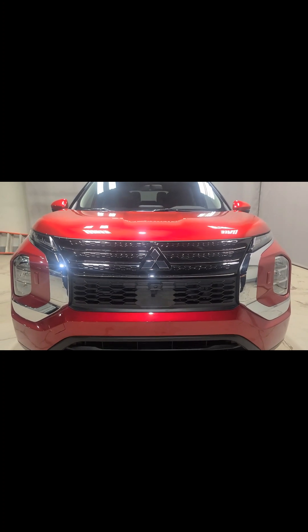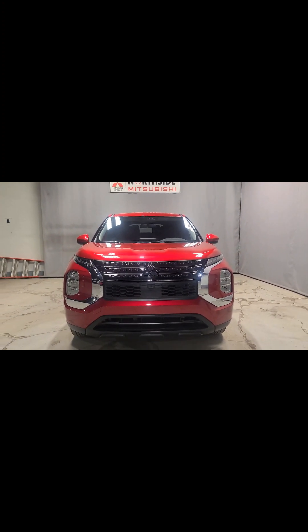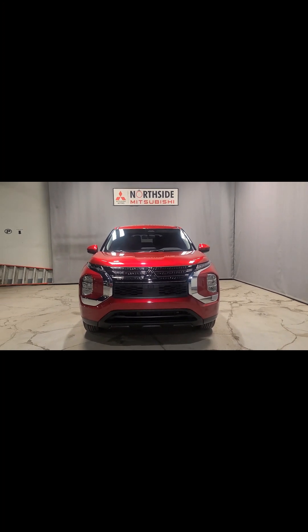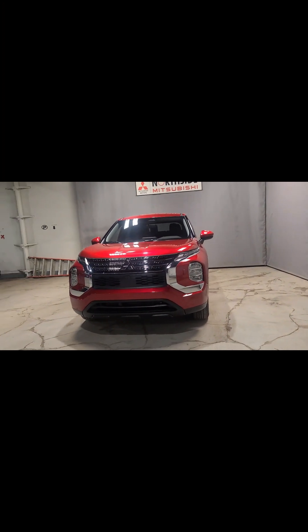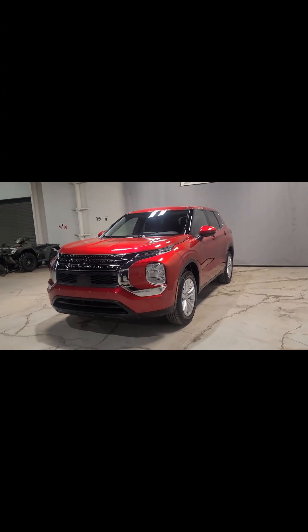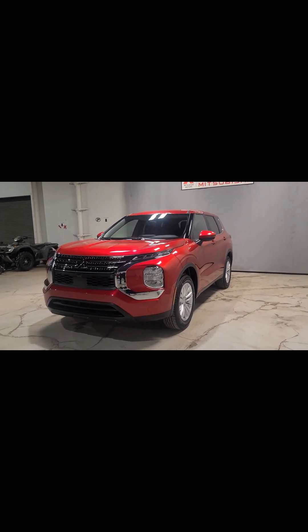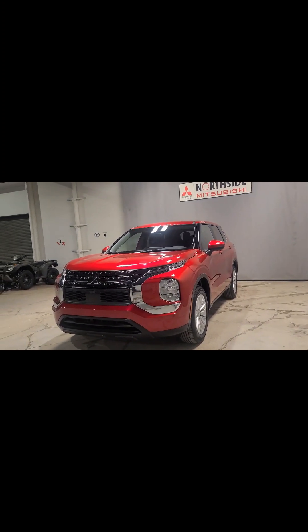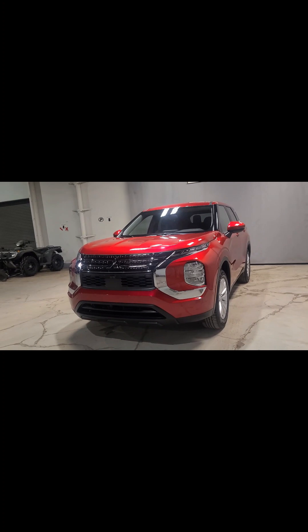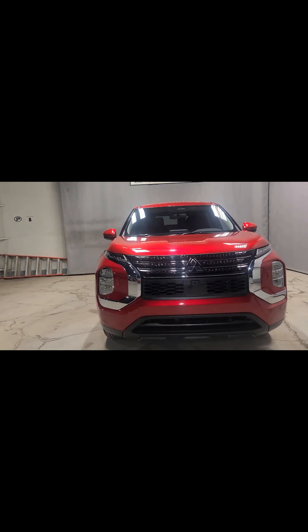Here we have our stunning 2023 Mitsubishi Outlander ES Super All-Wheel Control. The ES is the first trim level in the Outlander lineup — we have seven trim levels available, so this is our entry level. We're going to take a look at all the standard features that come in the entry-level Outlander. First things first, we have a 2.5-liter four-cylinder engine, making this seven-passenger vehicle very fuel efficient.